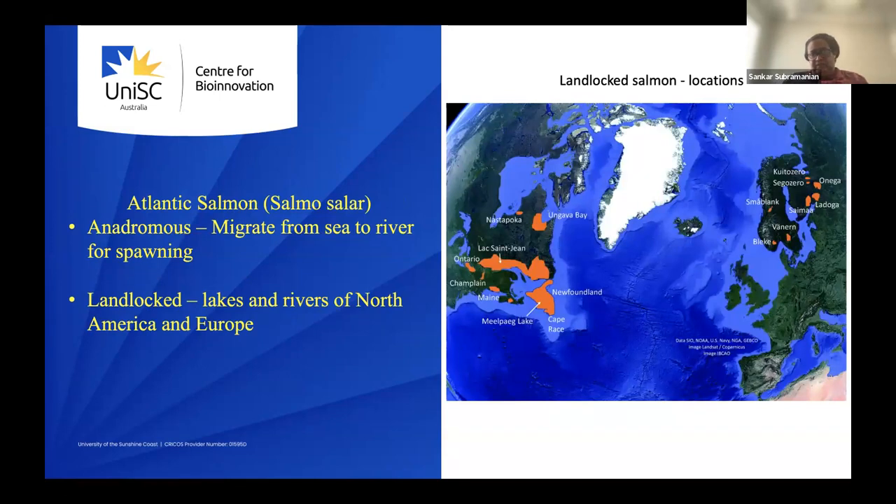We did this study on Atlantic salmon. Salmon are anadromous — they migrate from sea to river for spawning. Most Atlantic salmon are anadromous, but there are pockets of landlocked lakes predominantly in the northeast United States, southern Canada, and in Scandinavian countries. Looking at size, the anadromous salmon are around 75 centimeters, while the landlocked ones are about 25 centimeters — almost three times smaller. This is another example of dwarfism suggested by Foster.